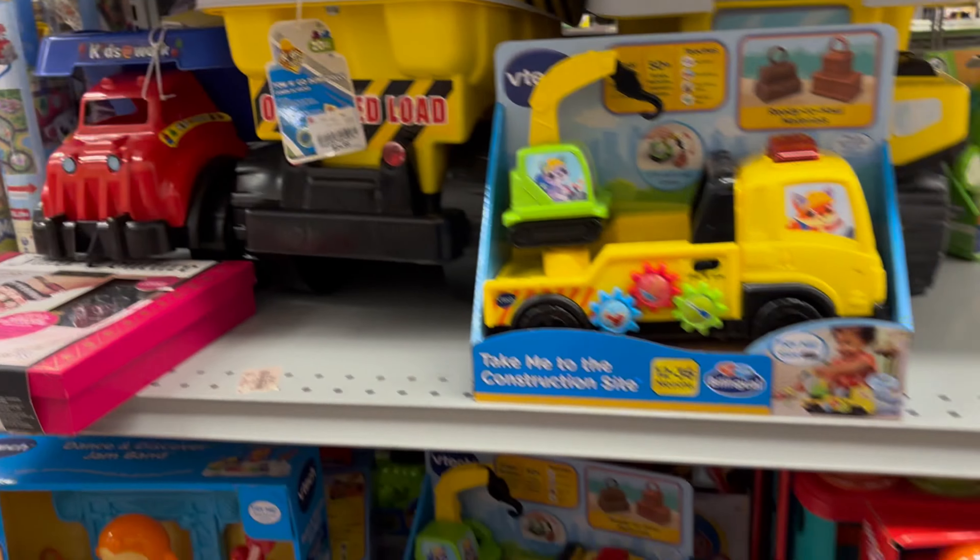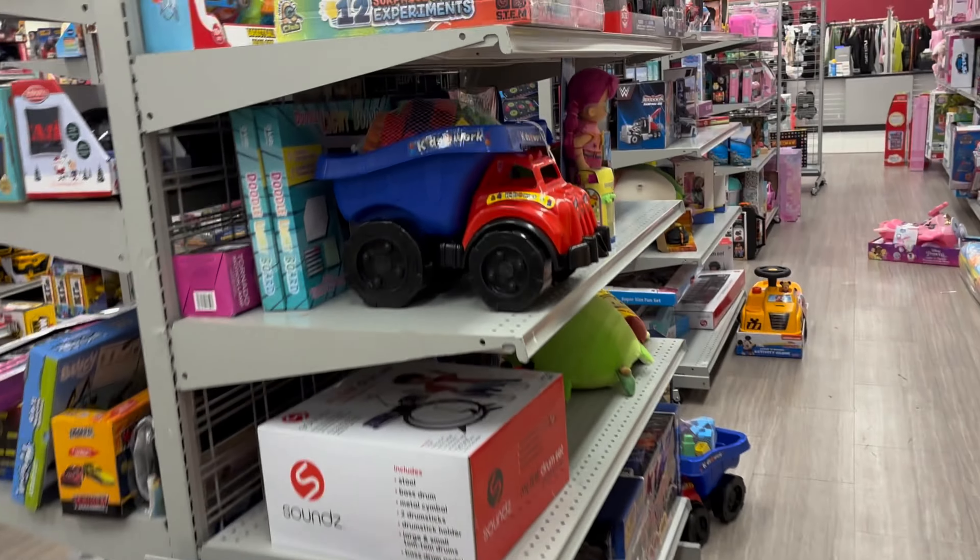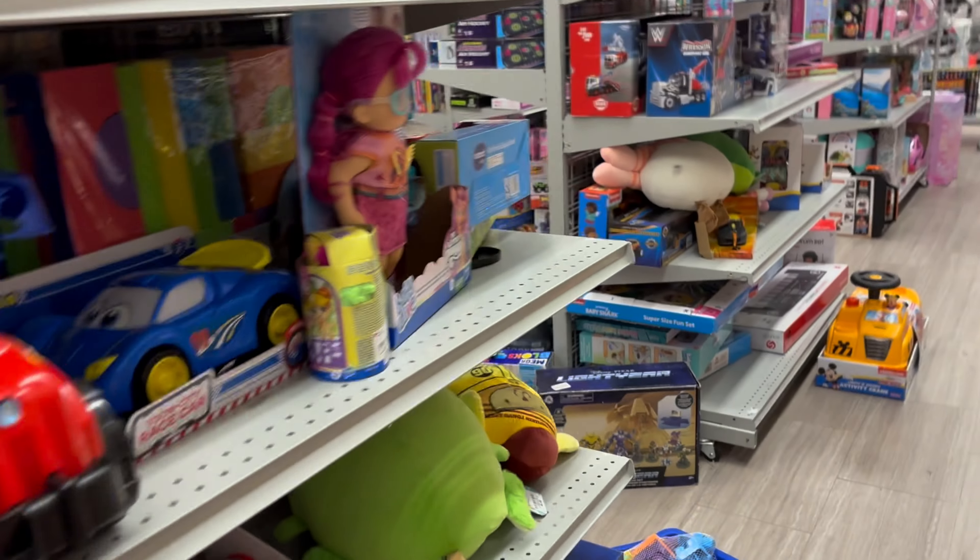You have these Jurassic Park plushies. You guys can't go wrong with Burlington sometimes. That's pretty much it — oh, there's more Mario Brothers right there.